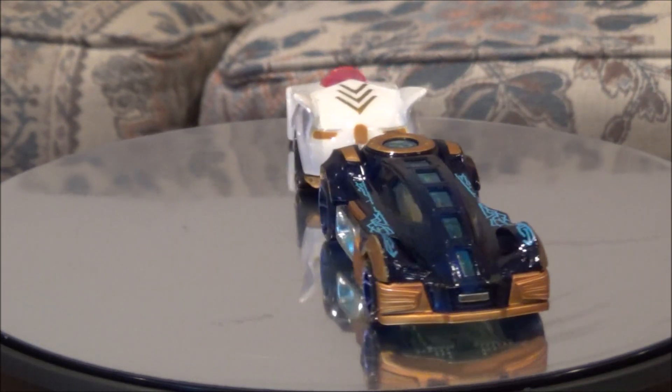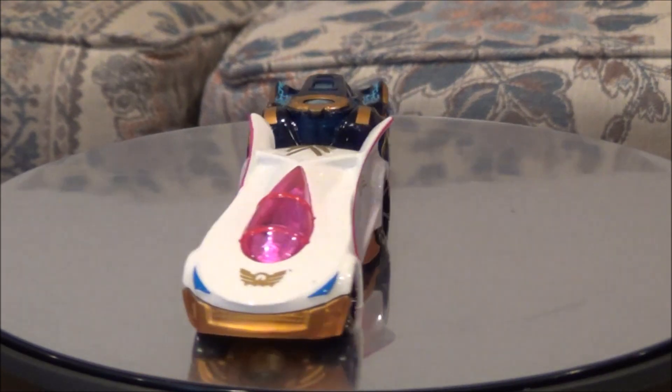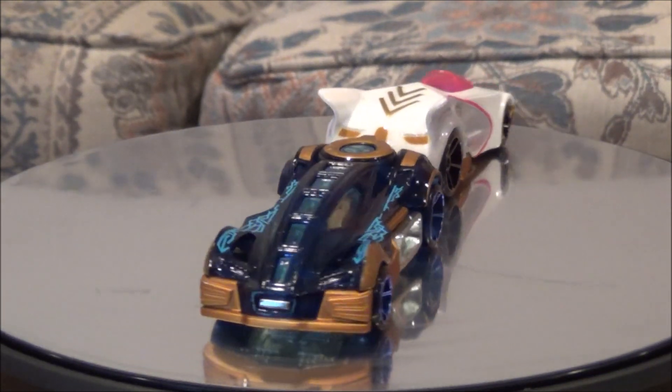They do have a set of the five Ranger cars at Toys R Us, but it has Robo Knight instead of Pink. Anyway, these are the two cars here that are in Wave 3 of the Hot Wheels, and we will take a look at them.